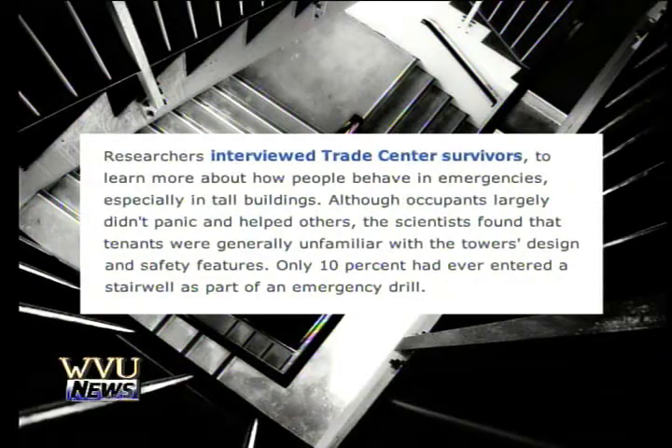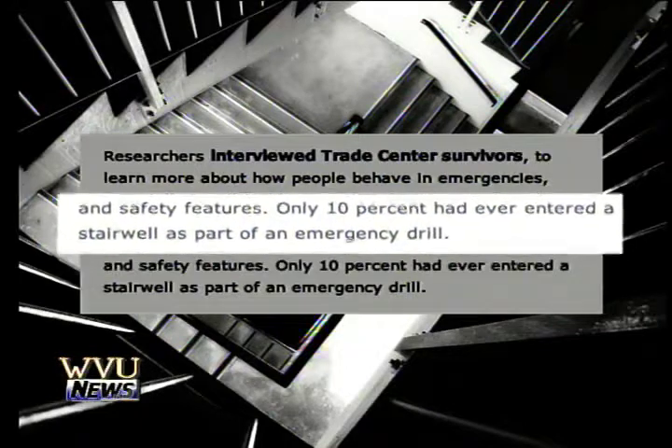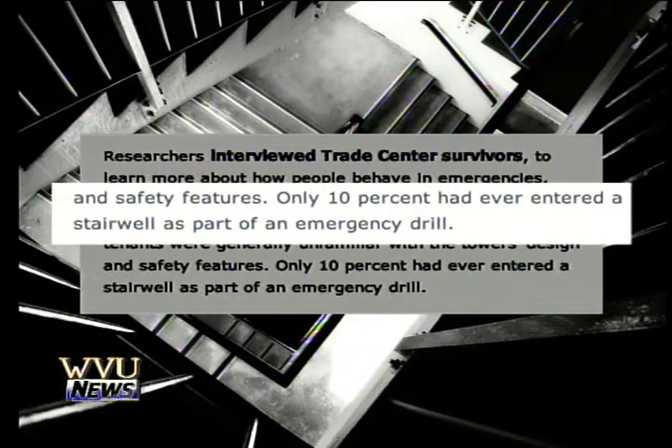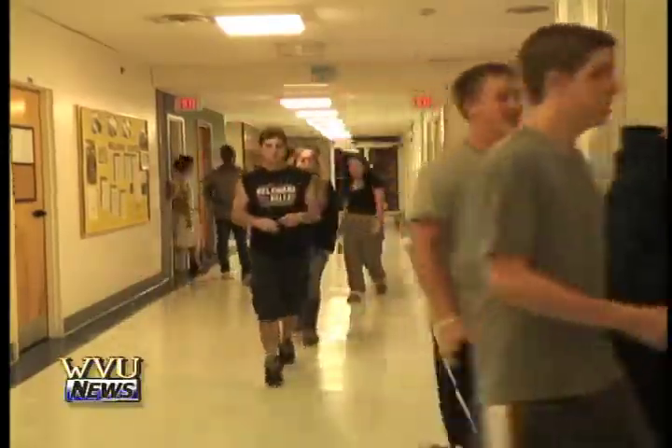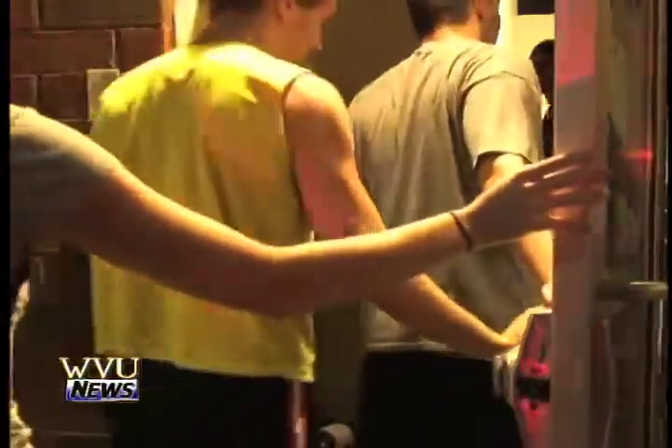Research from the National Institute of Standards and Technology says only 10 percent of those inside the World Trade Center had ever entered a stairwell as part of an emergency drill. Thanks to the practices at WBU, students are familiar with every exit route possible.